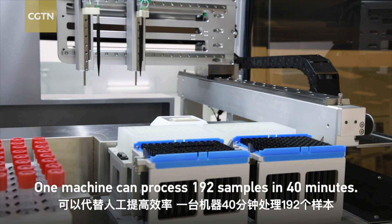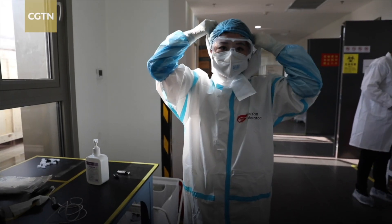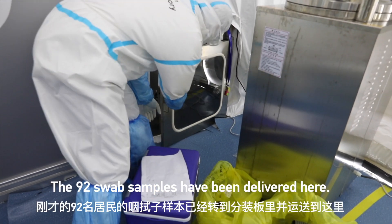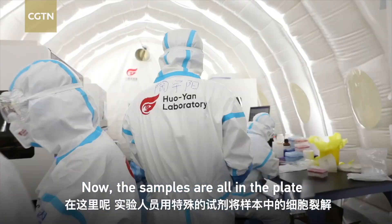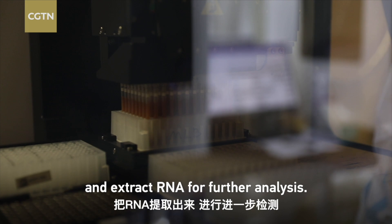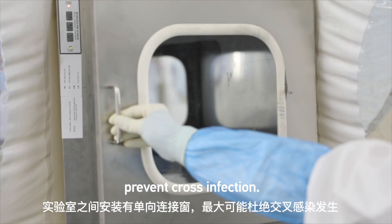This step is the most laborious. However, China's self-developed automatic machine improves the efficiency — one machine can process 192 samples in 40 minutes. This is the second cabin, called the extraction lab. The 92 swab samples have been delivered here. Now the samples are all in the plates, and the technicians will use a special solution to split the cells and extract RNA for further analysis. Between the laboratories is a one-way window to prevent cross infections.